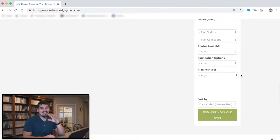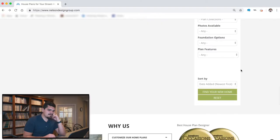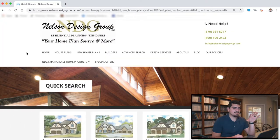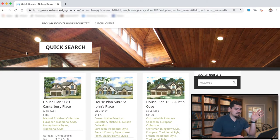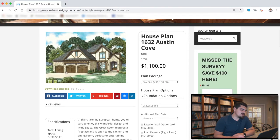Let's hit find your new home. Our page just loaded and I can tell you right off the bat I love house plan 1632 Austin Cove. So let's look at it. Right here we've got the front rendering.